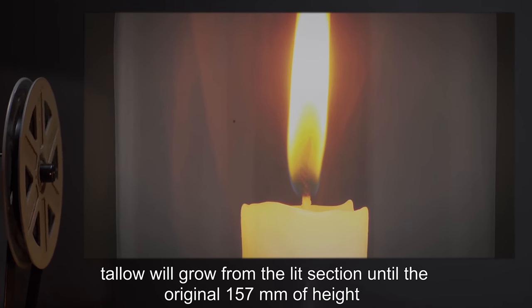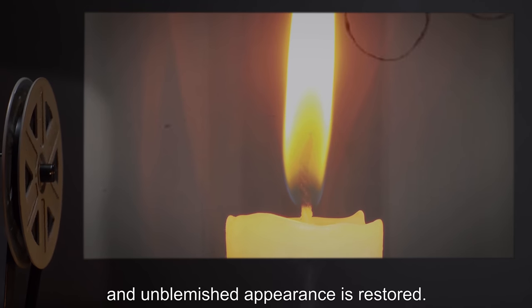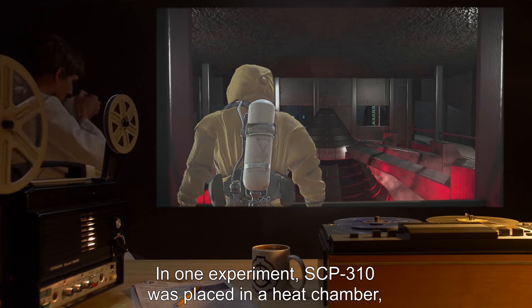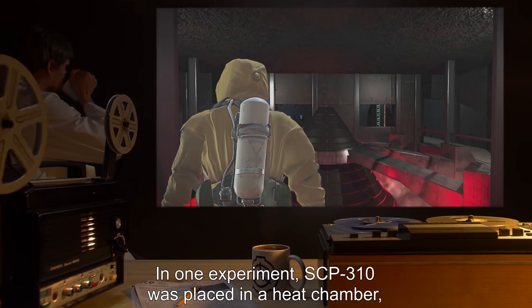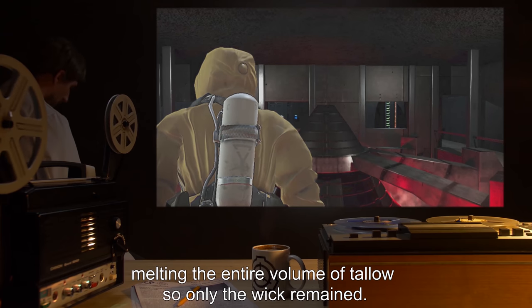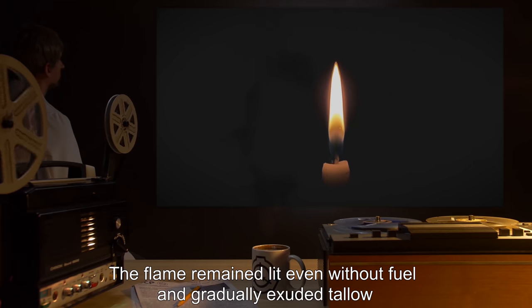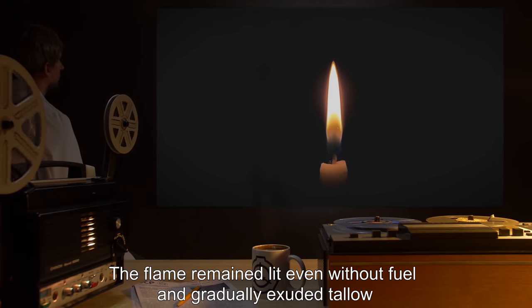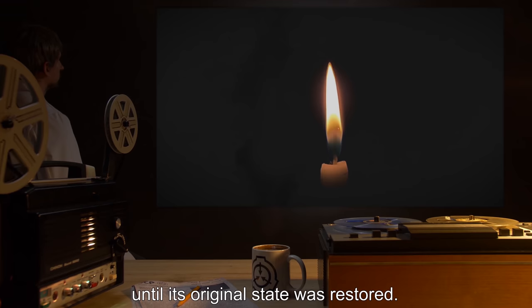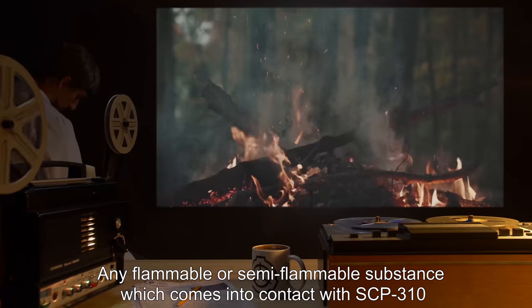Any tallow removed from SCP-310 is slowly replaced by unknown means. If SCP-310 is cut short, tallow will grow from the lit section until the original 157 millimeters of height and unblemished appearance are restored. In one experiment, SCP-310 was placed in a heat chamber, melting the entire volume of tallow so only the wick remained. The flame remained lit even without fuel and gradually exuded tallow until its original state was restored.